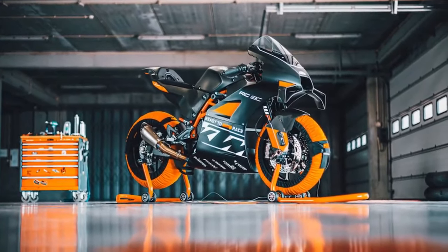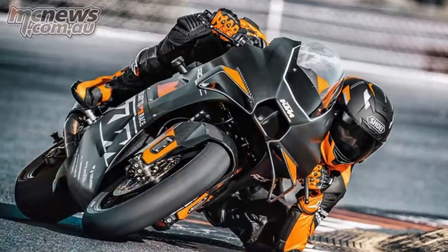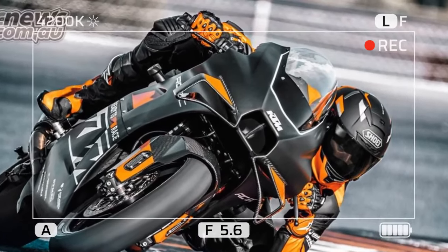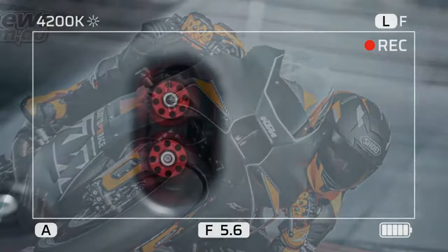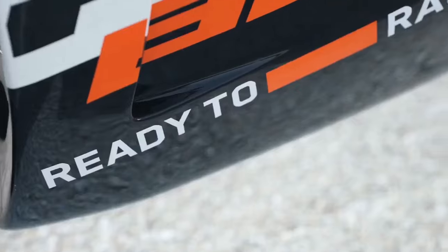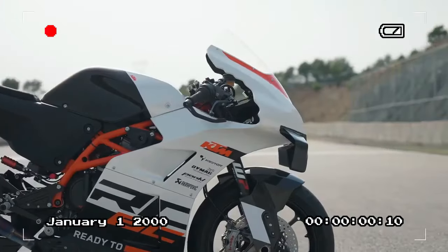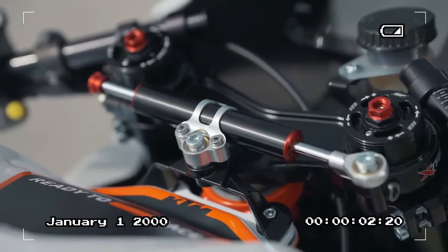The 990 will be KTM's first pure road-going sport bike since the beloved RC8 was discontinued. While the engine capacities of the two bikes will differ, and many of the RC8C's race features will be adapted for road use, both bikes will share similar power and torque outputs, chassis design, dimensions, and geometry.